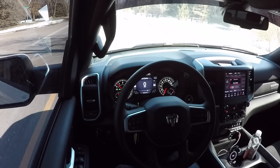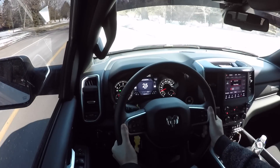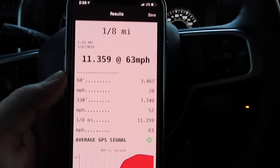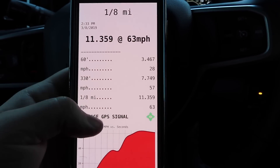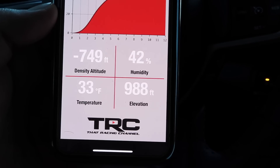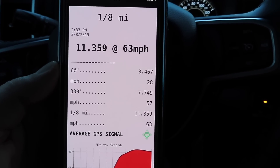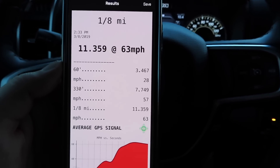We've got our 0-to-60 timer ready. These results don't make sense to me — it's saying we did 11.3 in the eighth mile at 63 miles an hour, which doesn't seem right. Density altitude is negative 1,749 feet, 42% humidity, 33 degrees outside at an elevation of 988 feet — all correct — but I don't think the GPS got an accurate reading. So I'm going to hold my phone with a timer, hit start when we take off, and stop when we hit 60 mph for a more accurate result.